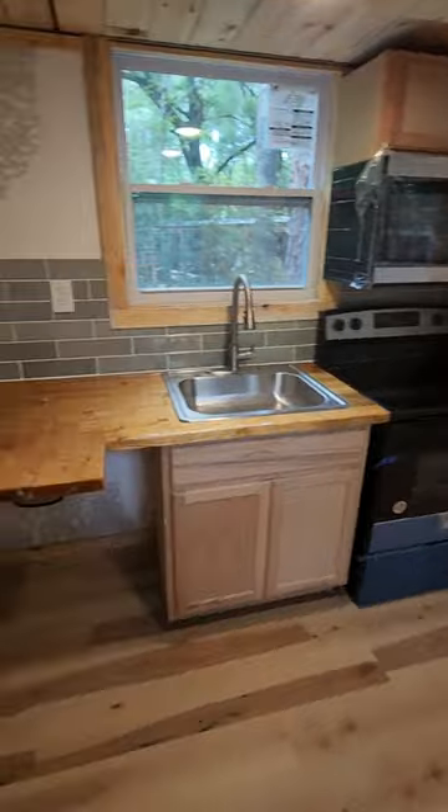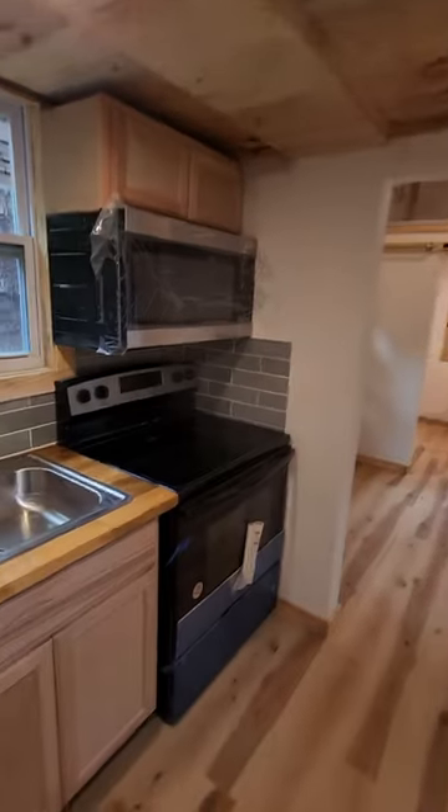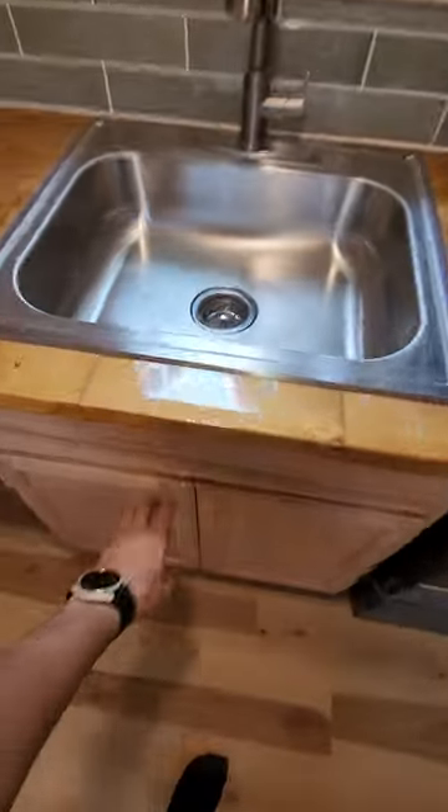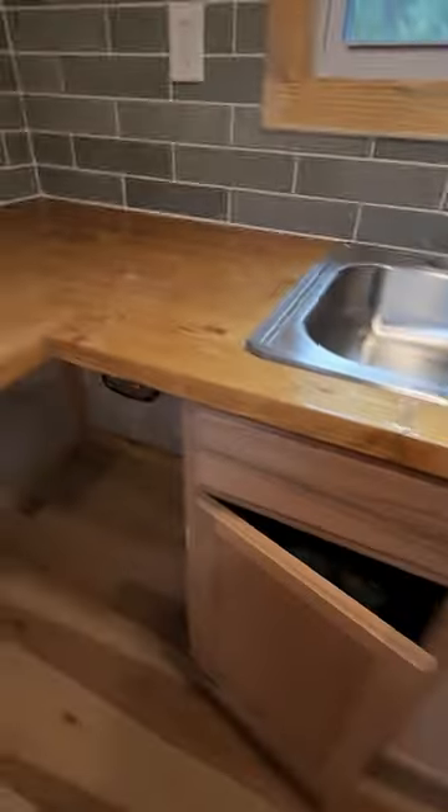Let's take a look at the kitchen — not much to see here, it's a very tiny tiny house. But I love the ceiling. I hope they leave it that way, it's gonna look beautiful — I mean, it does look beautiful.